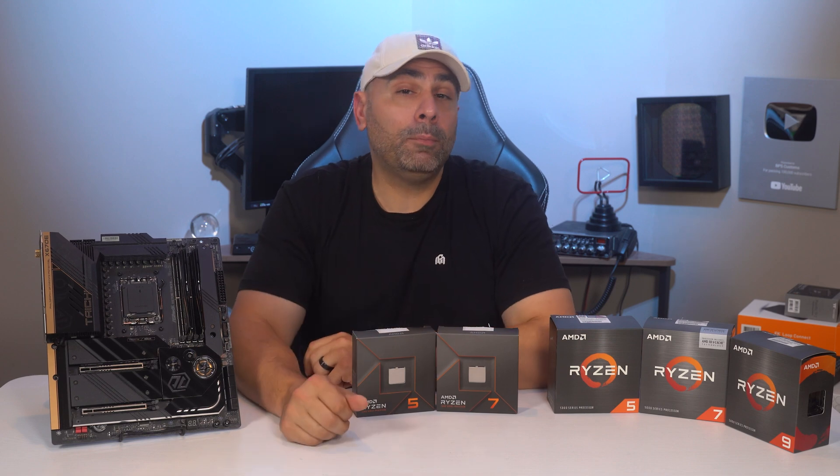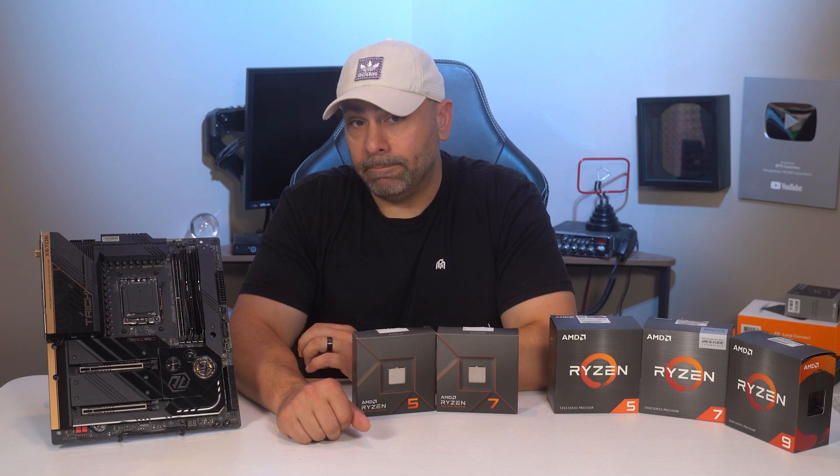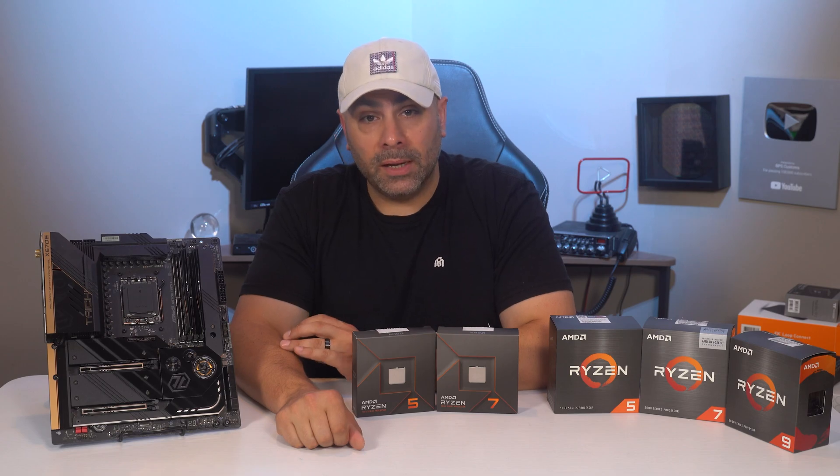Considering that AM5 will be around for years to come, it might be worth jumping on the bandwagon right out of the gate. Thanks so much for watching — please remember to hit that like button on your way out, and I will see you next time.